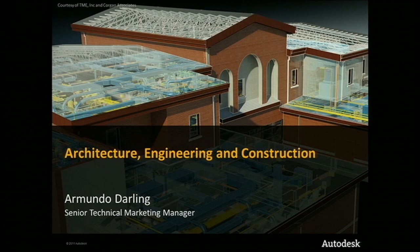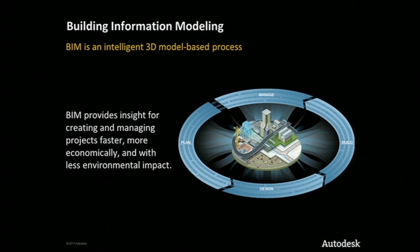Autodesk has been talking about building information modeling and its benefits to design for some time now. For those who don't know what BIM is, it is an intelligent 3D model-based process that provides insight for creating and managing projects faster, more economically, and with less environmental impact. Autodesk BIM leads the way through a comprehensive portfolio of solutions for any stage of the life cycle. New this year are two new Autodesk design suites that will help our customers move to BIM and get the most out of BIM faster than ever before.